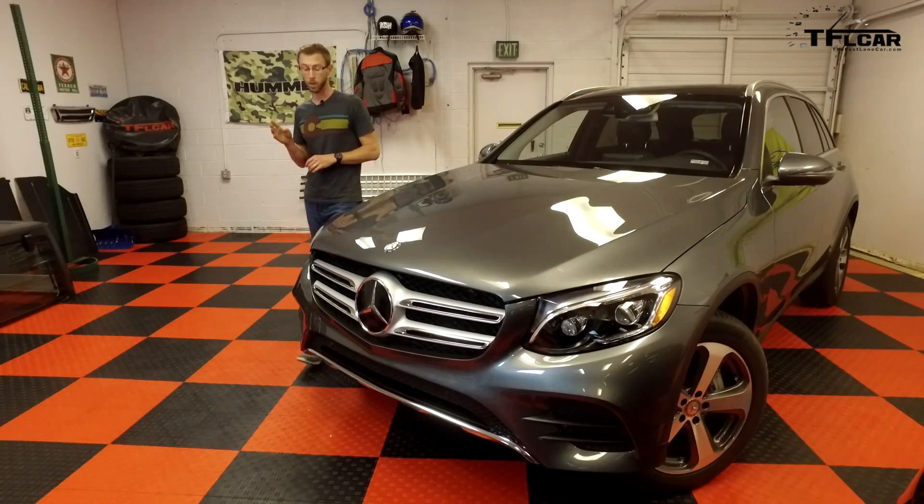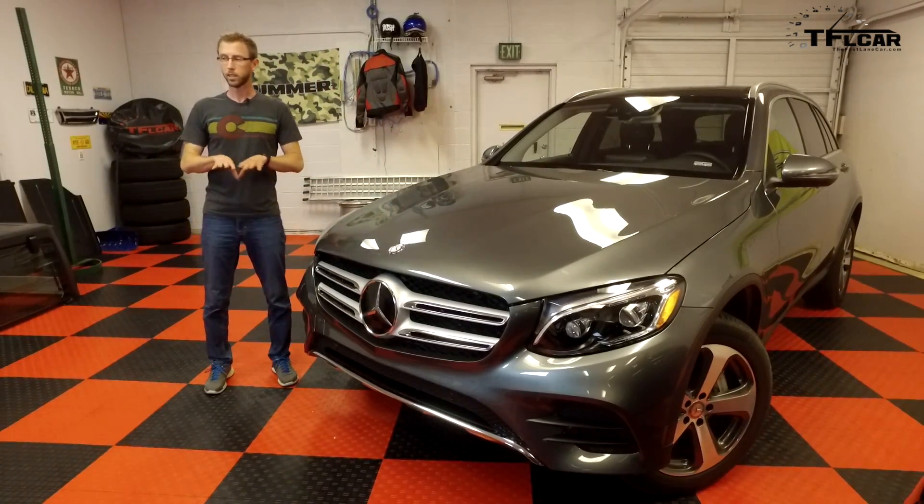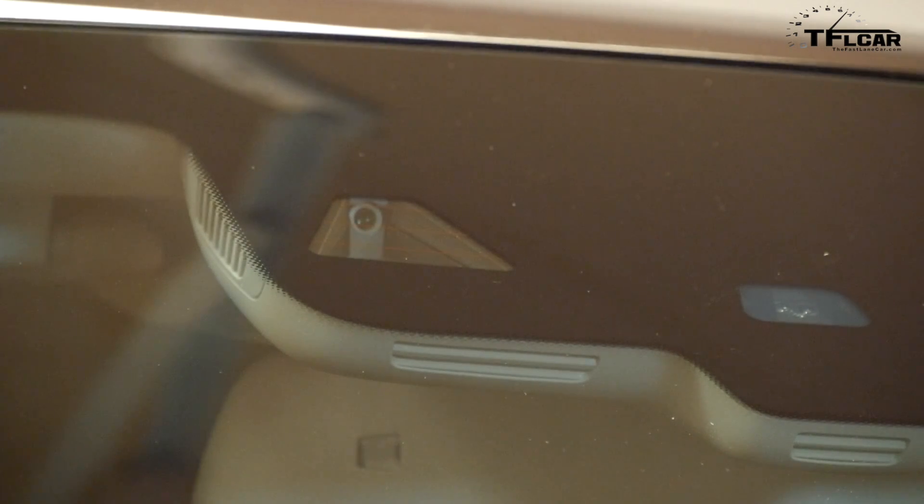The third technology on our list is blind spot monitoring, and the way that most vehicles do it is using radar. What it does is it monitors the blind spots around the vehicle and indicates either visually or audibly when there's a vehicle in your blind spot.